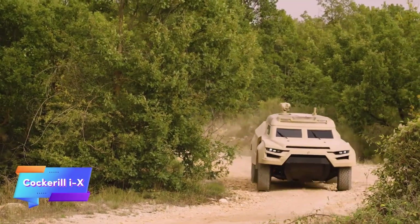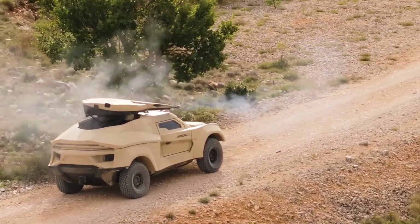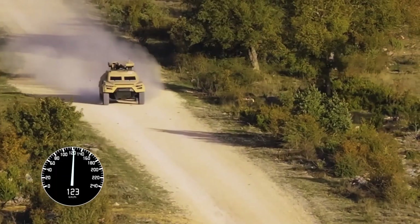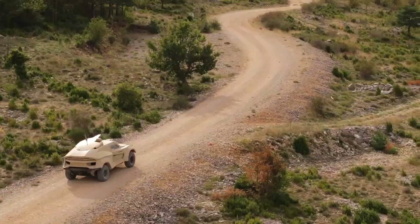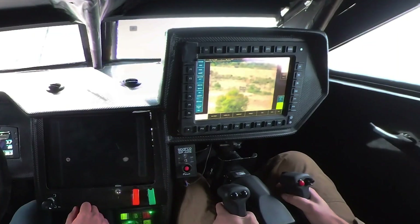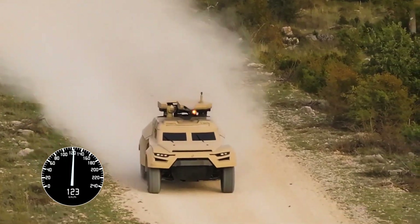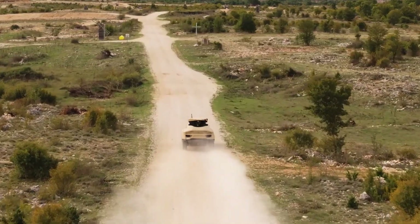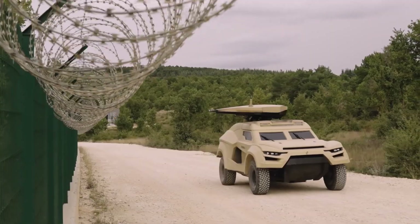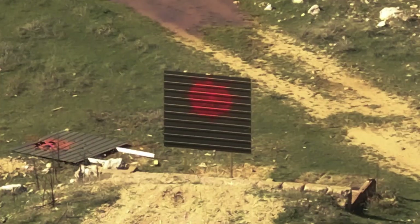The Cockerel IX is a cutting-edge armored buggy renowned for its exceptional speed and advanced technological features. Capable of reaching speeds up to 200 kilometers per hour, this vehicle is engineered for rapid response in dynamic combat situations. One of its most impressive attributes is its integration of unmanned turrets, allowing for effective engagement of targets without exposing personnel to direct fire.